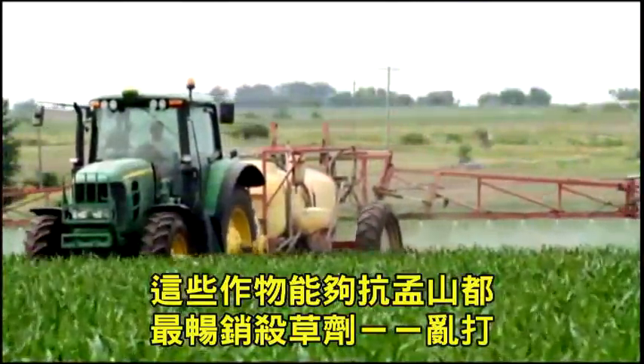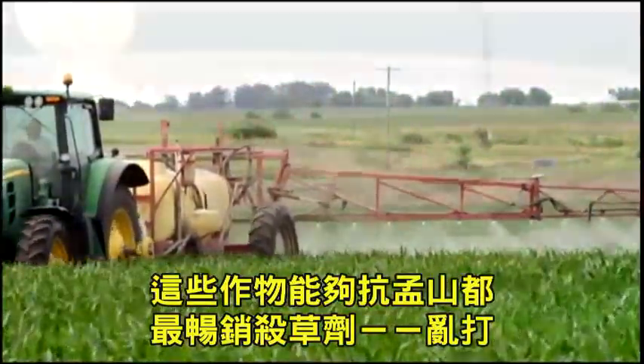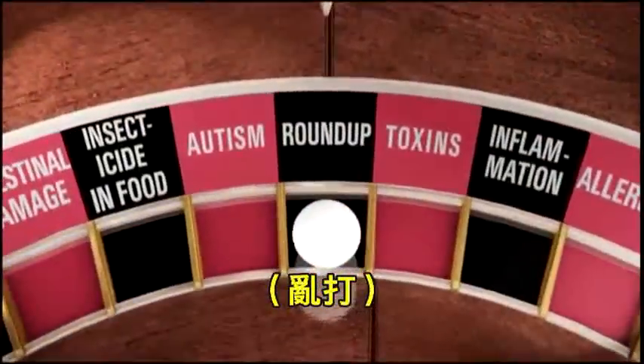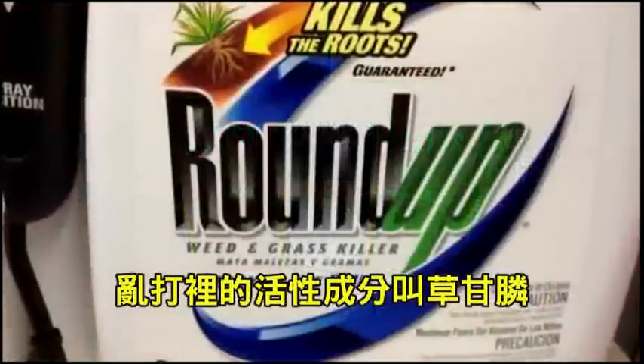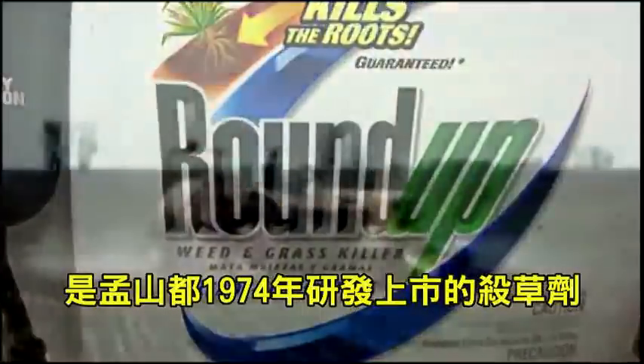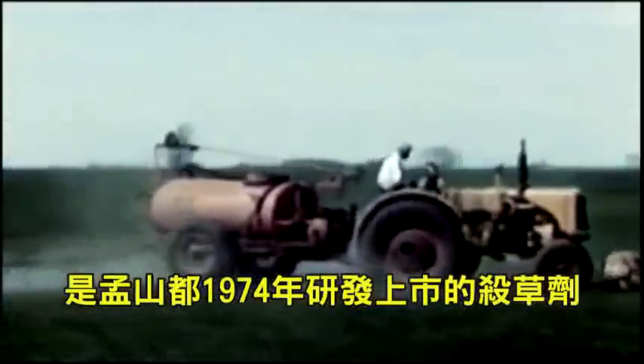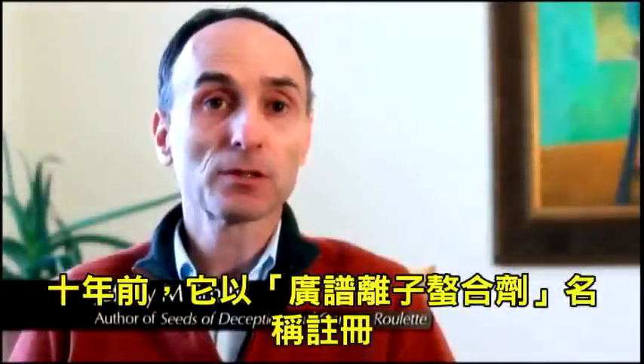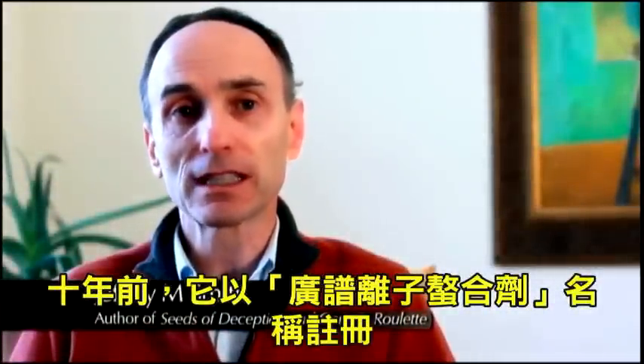The applications of Monsanto's best-selling weed killer, Roundup. The active ingredient of Roundup is called glyphosate, and it was patented as an herbicide by Monsanto in 1974. But 10 years earlier, it was patented as a broad-spectrum chelator.